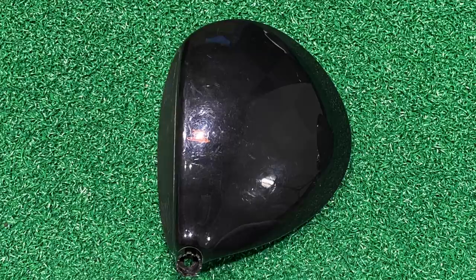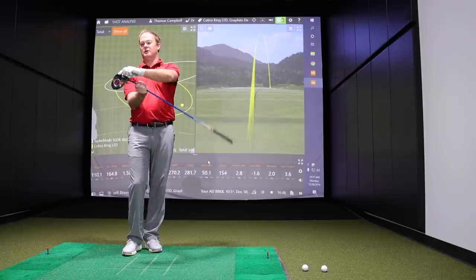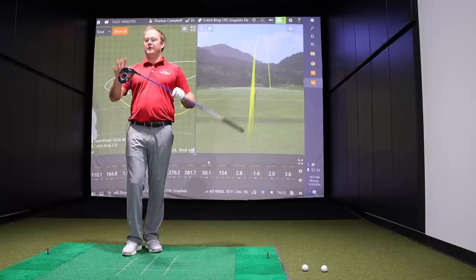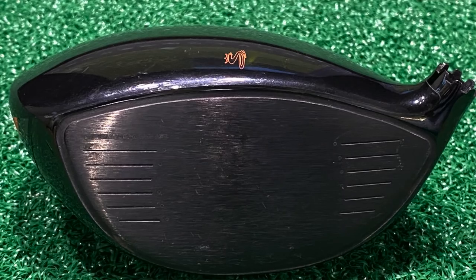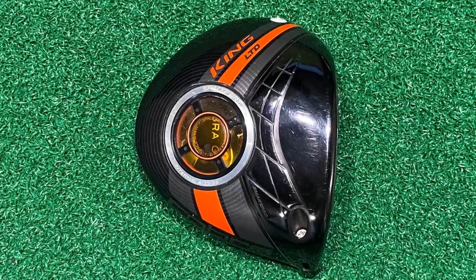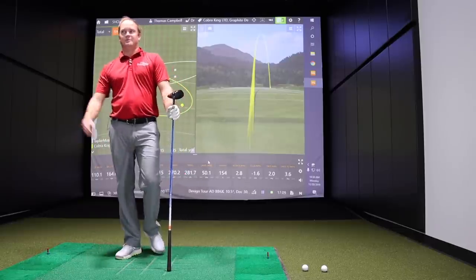Looking down at the Cobra King LTD, it appeared a lot wider from heel to toe, and not quite as deep in the face. Thomas mentioned he's always liked a compact face that's tall from top to bottom. He was having a little struggle with the look — it appeared to sit flatter than what he's used to — so it just wasn't going quite as far, spinning a little bit more.